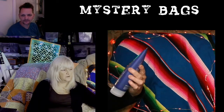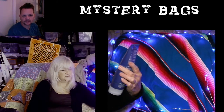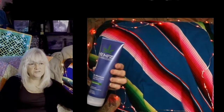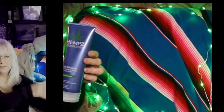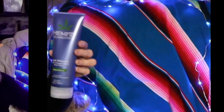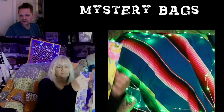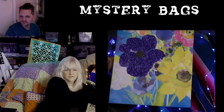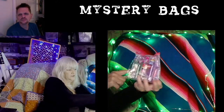This would be one of the products — a really great product called Hemp's, it's an all-day moisturizer. As soon as I put the other one online, somebody grabbed it up right away. So this could be in your mystery bag. Here is the beautiful mystery bag that it would come in.